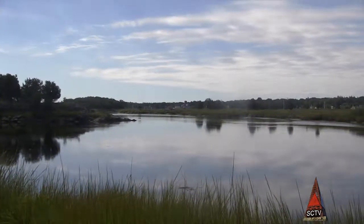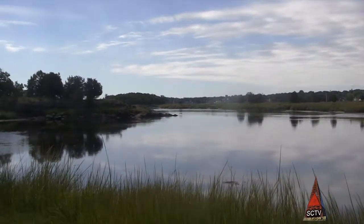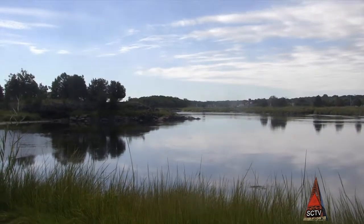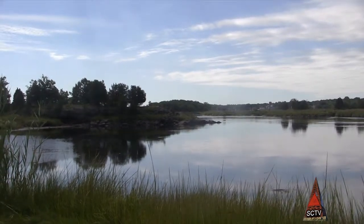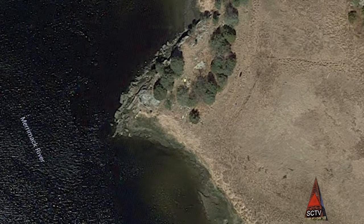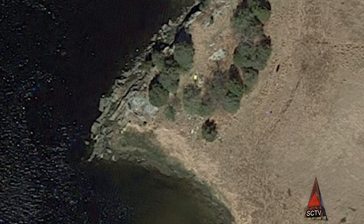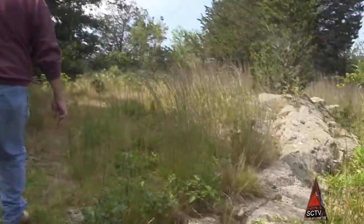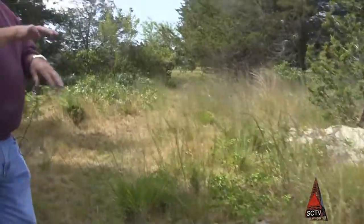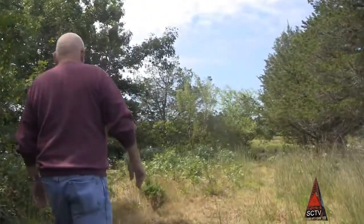On the other side of that rock are the remnants of a fort from 1775. You can see the rock foundation of it. I have a feeling, looking at the old foundation, that this might have been a two-tiered fort and that this was used as a lookout or viewing area.